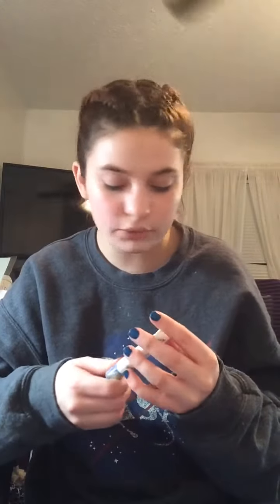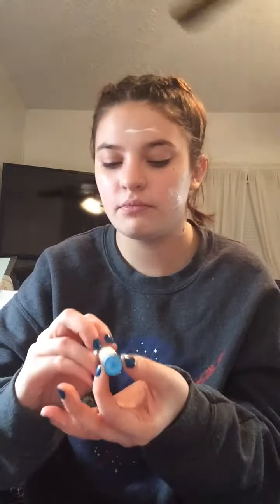Then I'm going to go in with a primer — I'm going to use this Tarte Double Duty Beauty Base Tape Hydrating Primer. It's really liquidy, but it's a really good primer. It creates a sticky surface for the foundation and concealer to stick to, but it's not too sticky. It also goes on very thin but acts as a pore minimizer, getting rid of the look of pores after you've set your foundation.